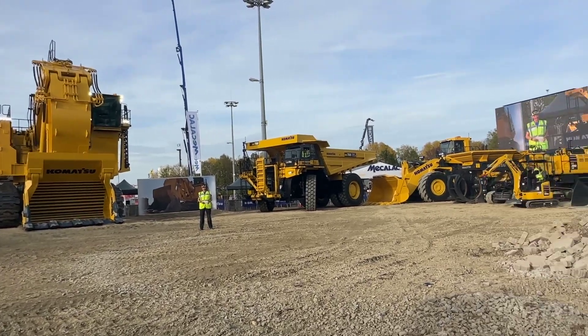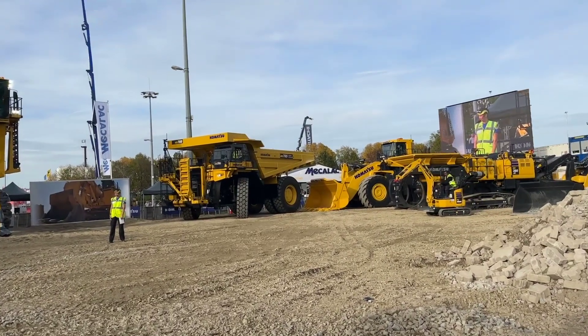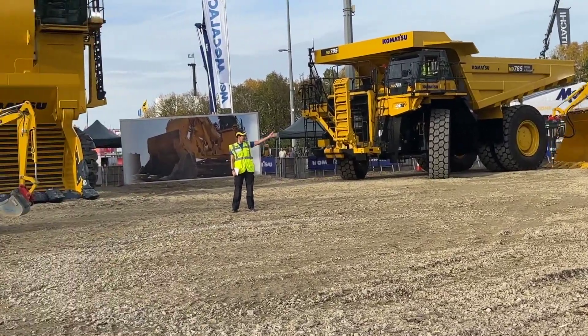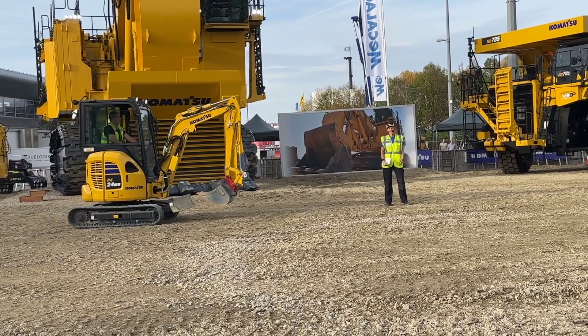We are about to start the show right now, and I would like to present to you my two colleagues. On the right, right here, we have Rainer coming in on the left over here. We have my colleague Lars.